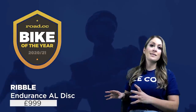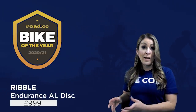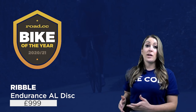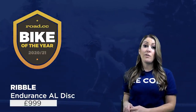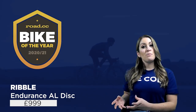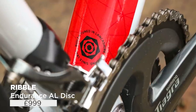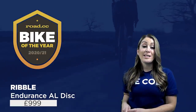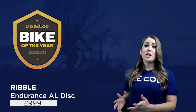Moving a few rungs down the ladder, in at sixth is the Ribble Endurance AL Disc at £999. It might not have superbike looks or lightweight, but it's a brilliant budget bike ideal for winter training, commuting, club runs, short blasts or long rides — even quick enough for entry-level racing. Built around a double-butted alloy frame and a full carbon fork, the relaxed geometry gives a stable ride that still feels quick and fun. It's practical too, with room for mudguards and disc brakes for great stopping power in any weather. The Shimano Tiagra build gives great performance for the money, and Ribble's online bike builder lets you custom build to your spec. The Endurance AL Disc punches well above its weight in performance and value.